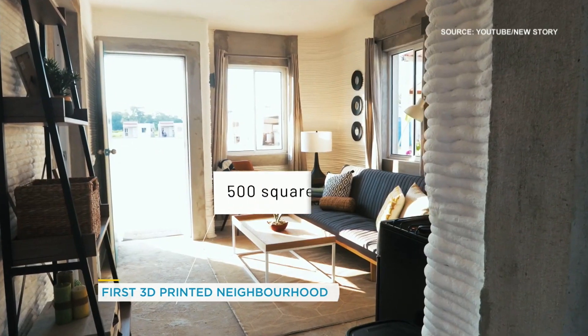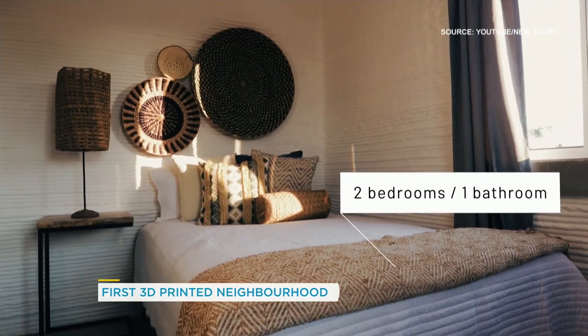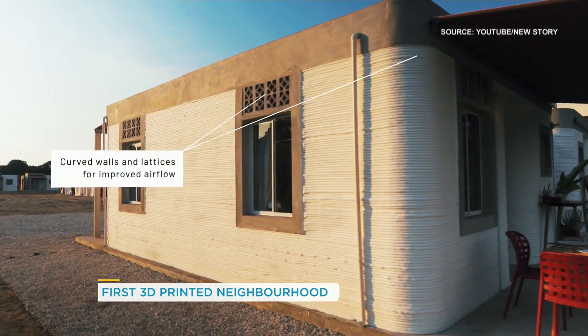How much does it cost to create one of these homes? Unfortunately, we can't share the exact cost yet because it's still so early. But the homes are lower priced than a traditionally built house.